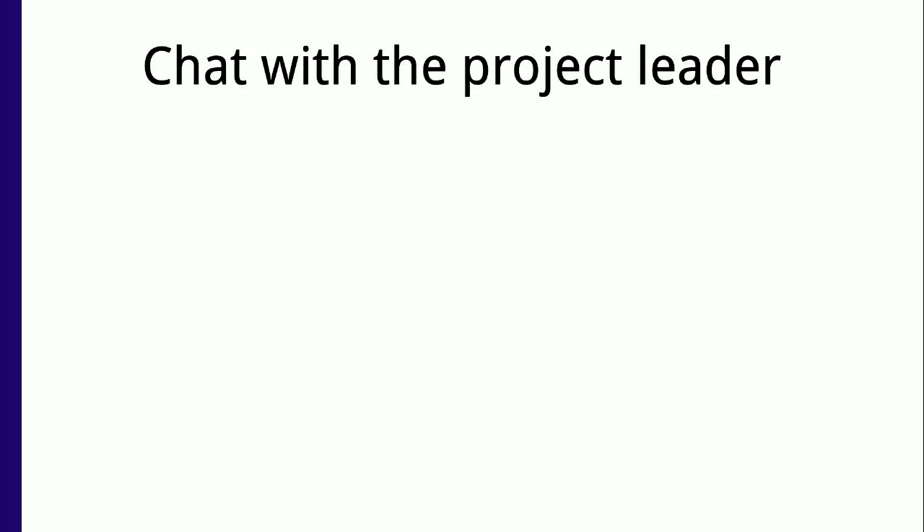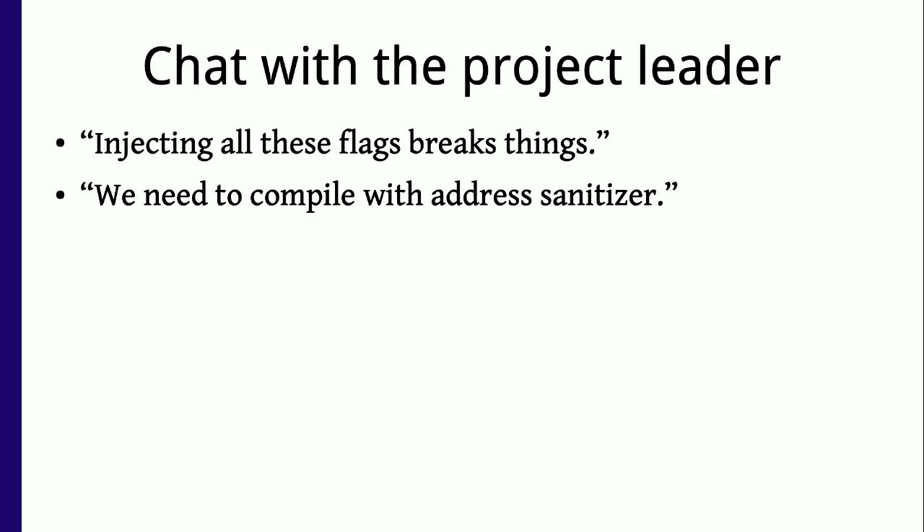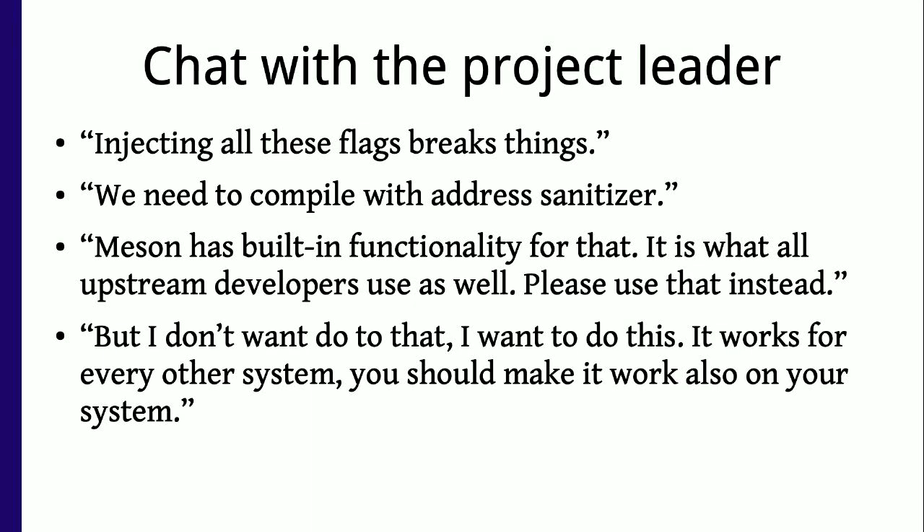We had a chat about this in a bug tracker. It went roughly like this: 'You're injecting all of these flags and breaking things — could you please not do that?' The reply: 'No, we need to compile with address sanitizer' — which is reasonable. We said: 'We have built-in functionality, there's a toggle for enable address sanitizer — just use the thing we already have.' And then they said: 'I don't want to do that. This already works for every other makefile-based thing in the world, so you should change your system to work with this.' And it's like — we have the correct solution, but you want to do the wrong thing.